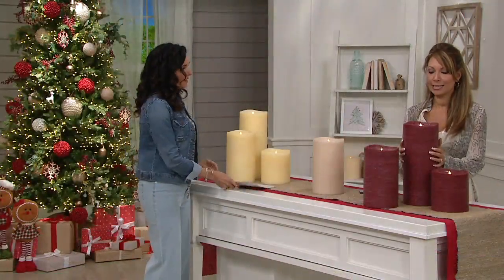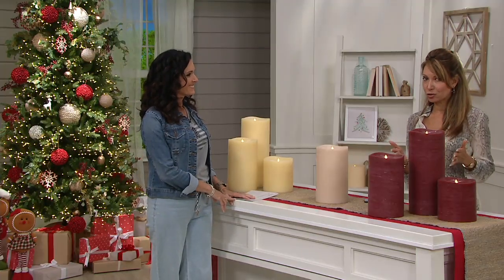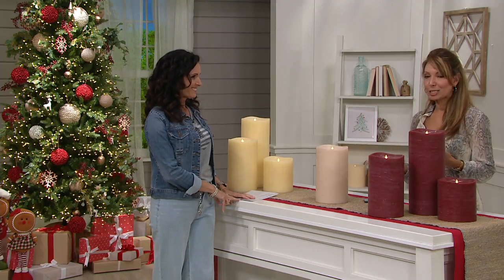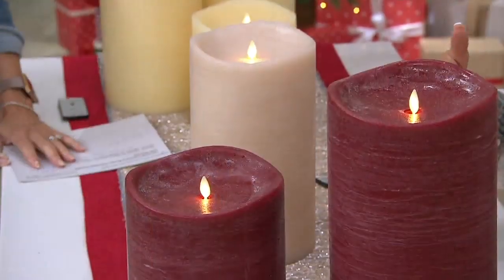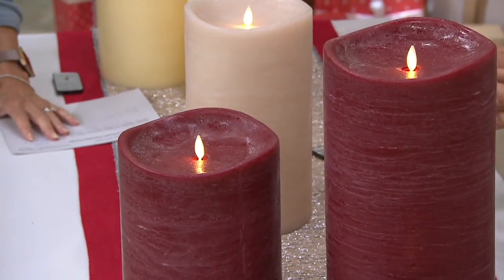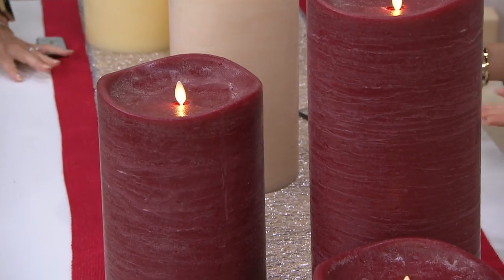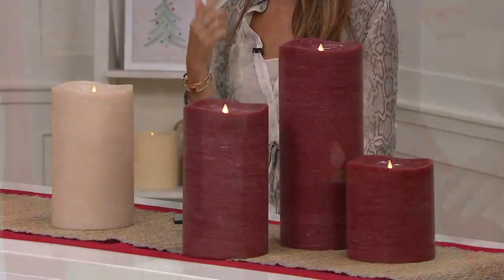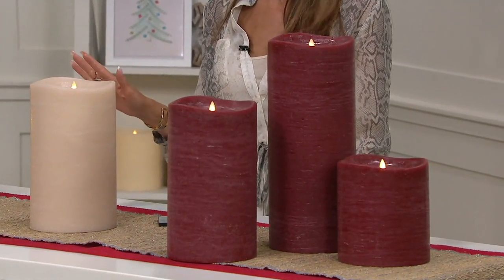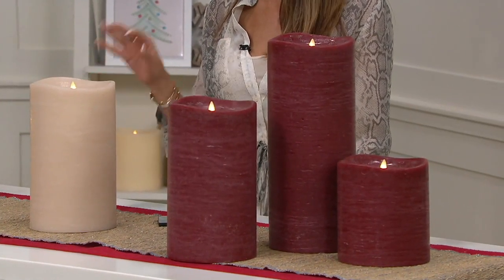Luminara is the most realistic flameless candle you will ever see, because of the electromagnetics and LEDs. It was a technology designed by the Imagineers — the happiest place on earth. When they were designing the Haunted Mansion, they needed lots and lots of candles that were going to cast shadows and create that ambiance, that mystery. But it had to be practical.